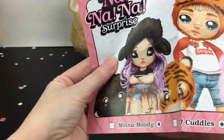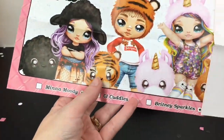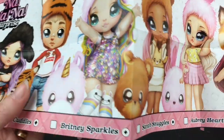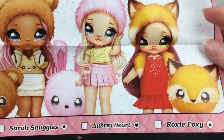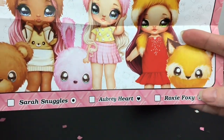So we have a Lamb and Me and a Moody. There's a little boy, CJ Cuddles. There's a Tiger, Britney Sparkles. Sarah Snuggles — and it looks like we have Sarah Snuggles! It does show you the codes right there. Aubrey Heart is a cute little pink bunny, and then Roxy Foxy is a fox — that one's really cute too.